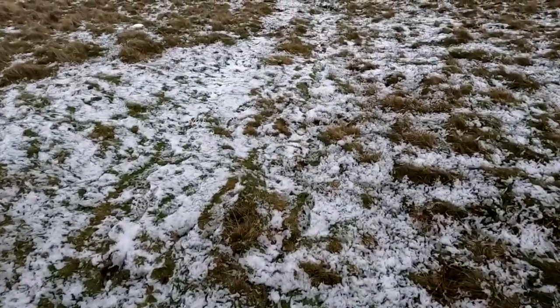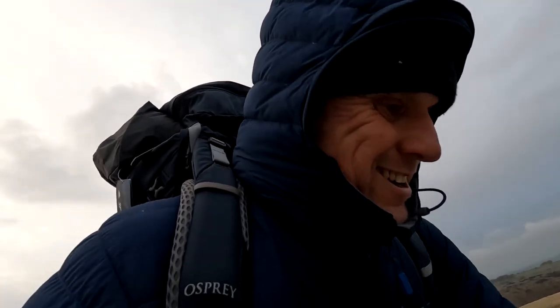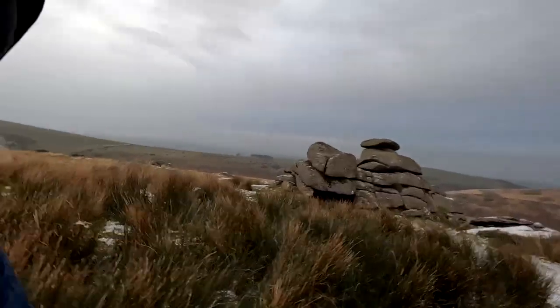Oh, knackered. Doesn't do this enough, especially not with 17 kilos on my back. But here we are — Shellstone Tor. Just in the nick of time too.